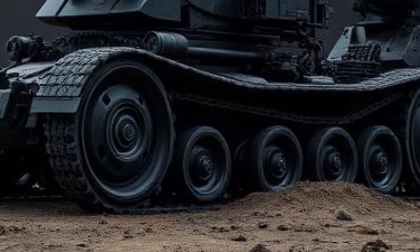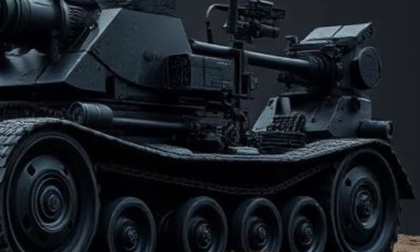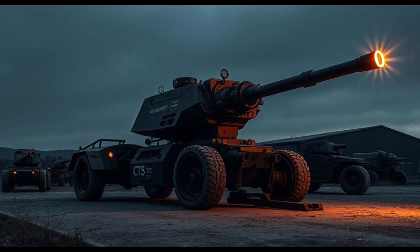The 2025 Toyota Hiace is a well-rounded commercial van that builds upon its legacy of reliability, durability, and efficiency. With its improved engine options, enhanced safety features, modern technology, and practical design, it remains one of the best choices in the commercial vehicle segment.